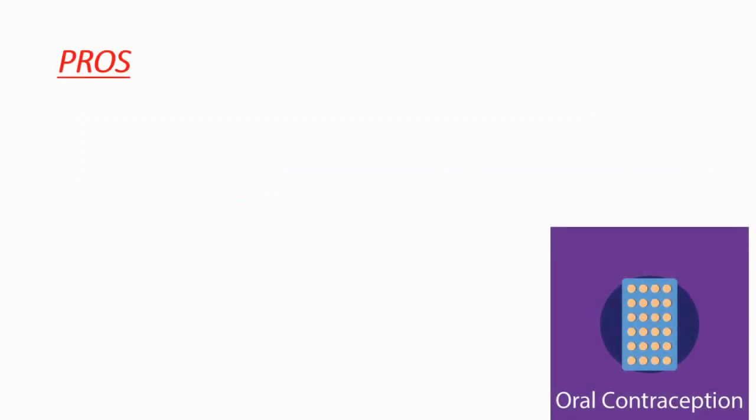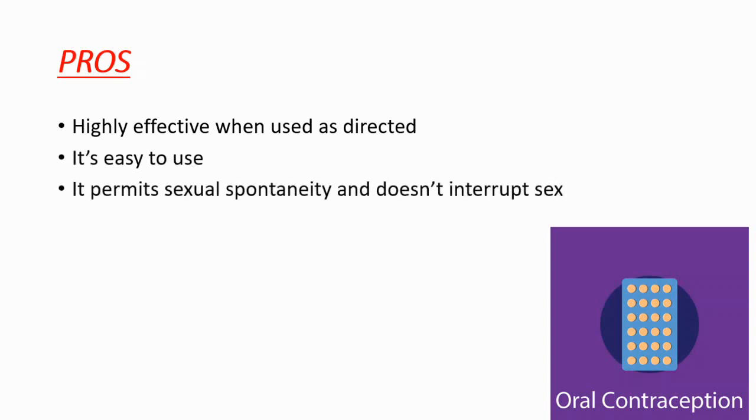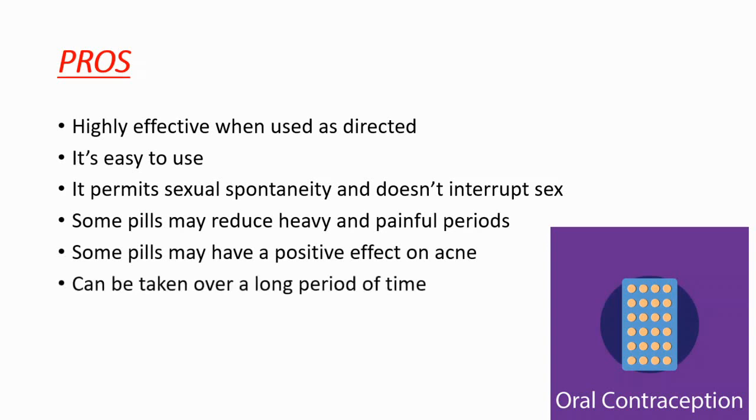Before getting into the side effects, let's talk about the pros of oral contraception. It's highly effective when used as directed, easy to use, and permits sexual spontaneity without interrupting sex. Some pills may reduce heavy and painful periods and may have a positive effect on acne. It can also be taken over a long period of time.